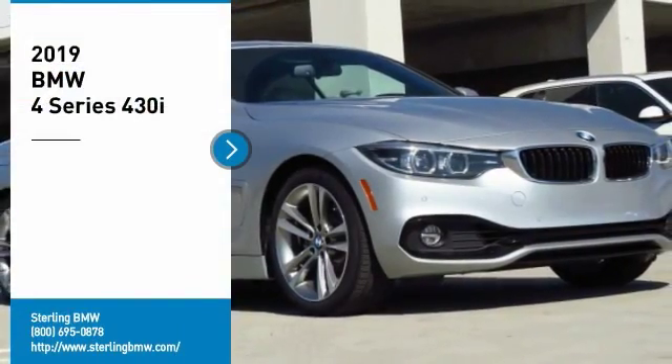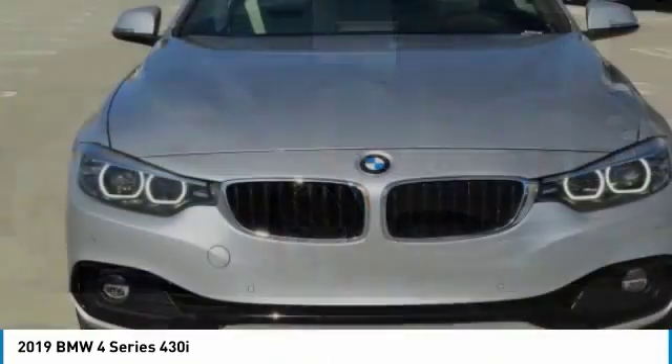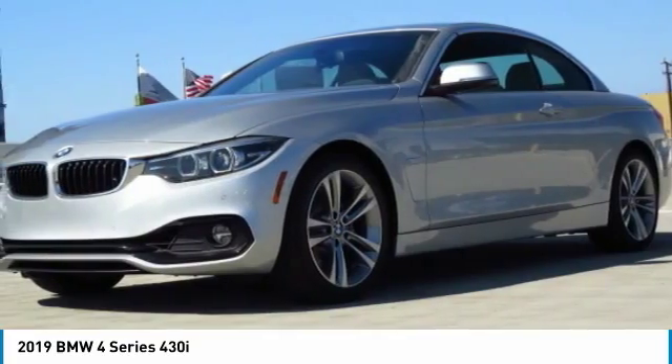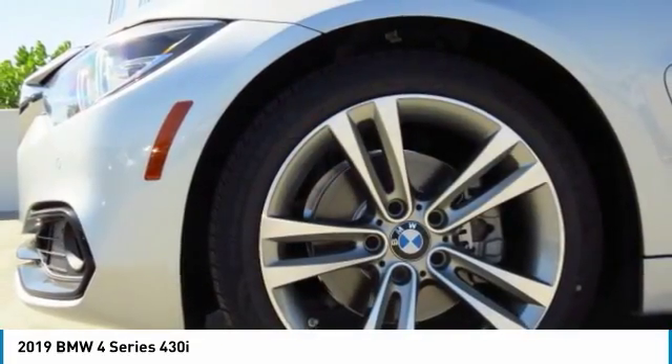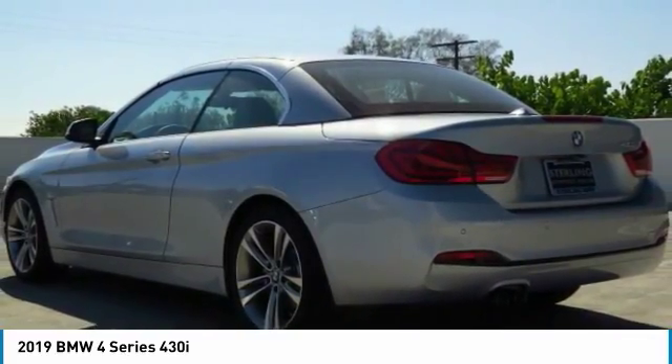Make a great choice today with the 2019 BMW 4 Series. The BMW 4 Series is a powerful machine which comes with impressive handling, upscale interiors, and it delivers on BMW's ultimate driving machine promise.